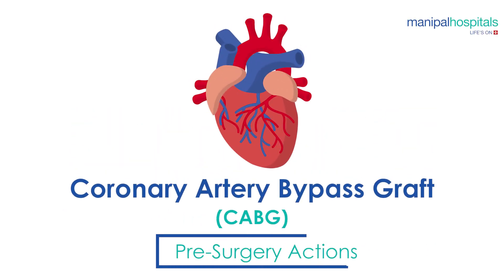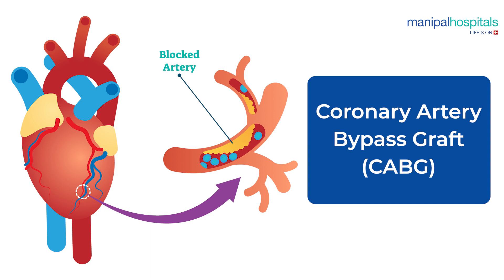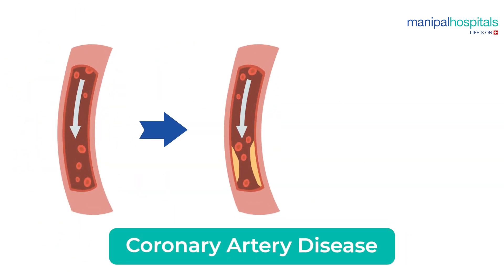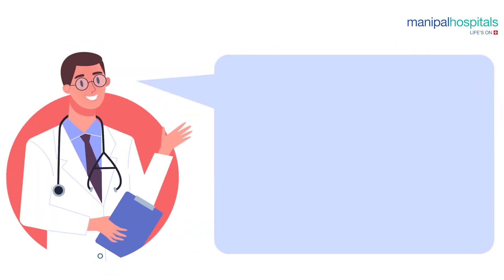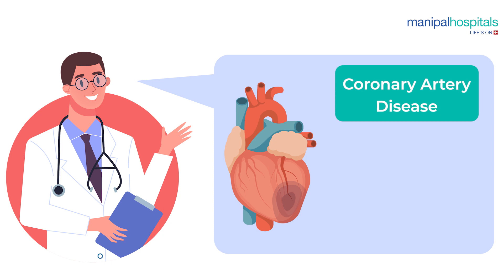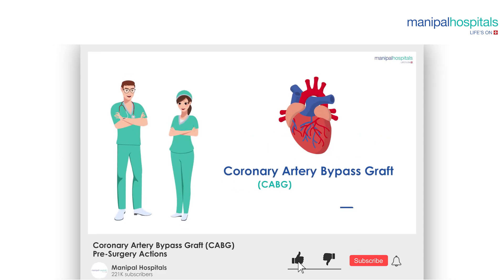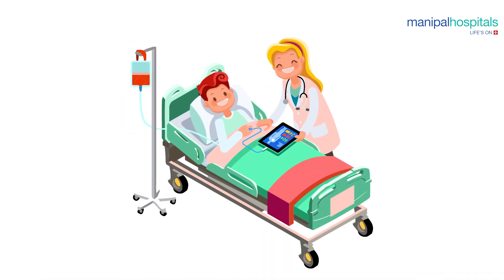Coronary artery bypass graft (CABG) is a surgical procedure to treat coronary artery disease that causes narrowing of the coronary arteries — the blood vessels supplying oxygenated blood to the heart. If you have been diagnosed with coronary artery disease and have been recommended for CABG, this video explains what to expect and do in preparation for the surgery at Manipal Hospitals.